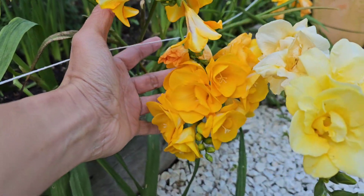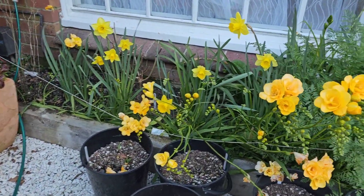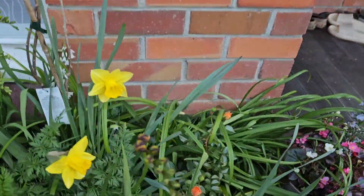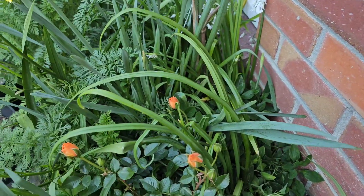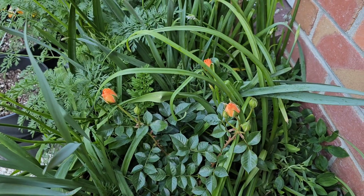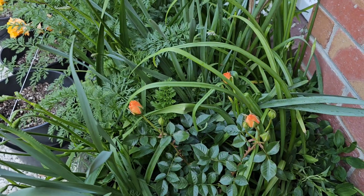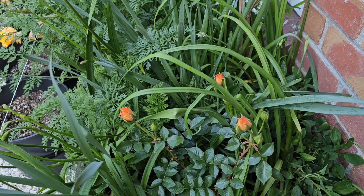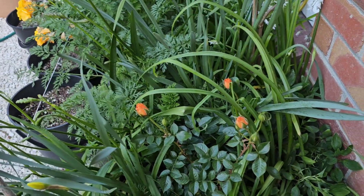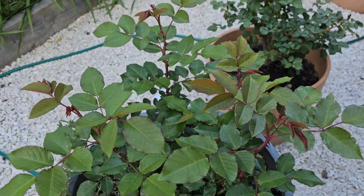I also want to show you my rose here that is just about to bloom very soon — this is my Julia Child and I can't wait to see it bloom. Luckily this one has escaped the pest that is going on right now with my roses, which we will be talking about in a short while.